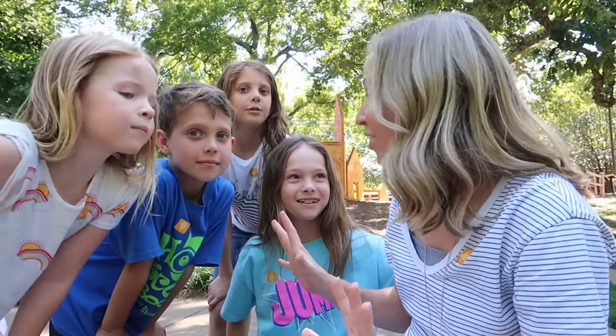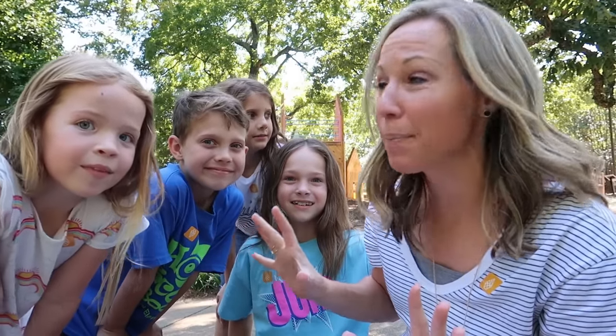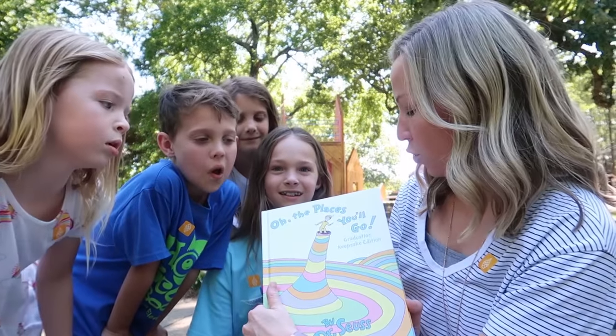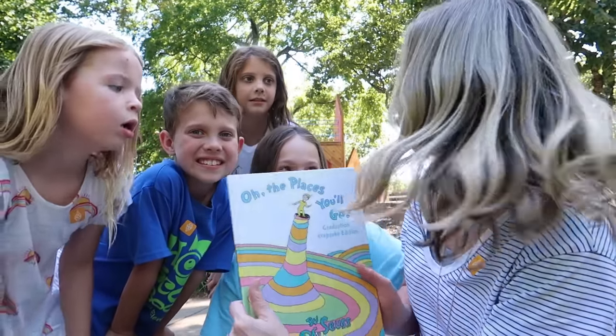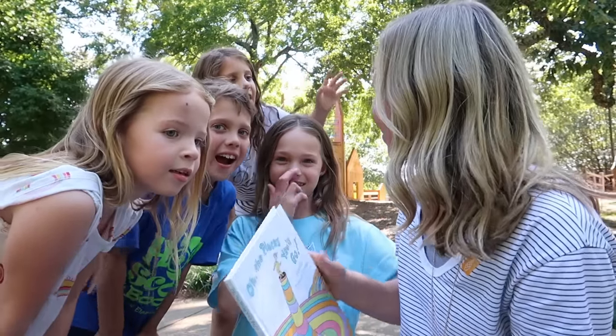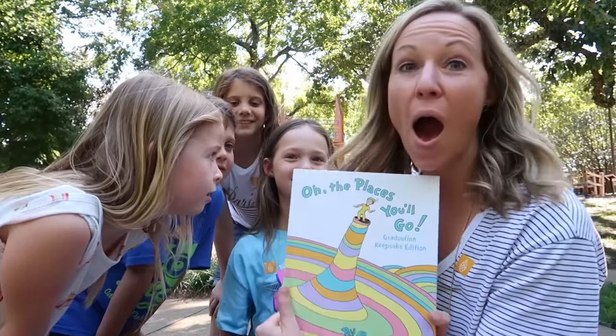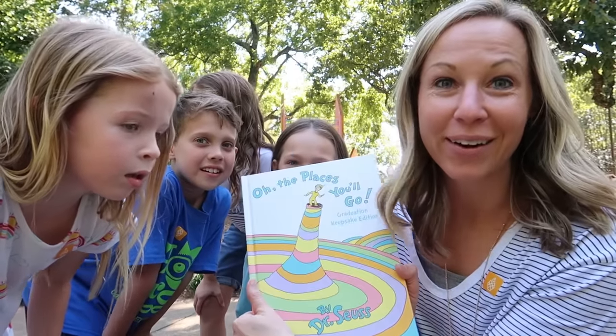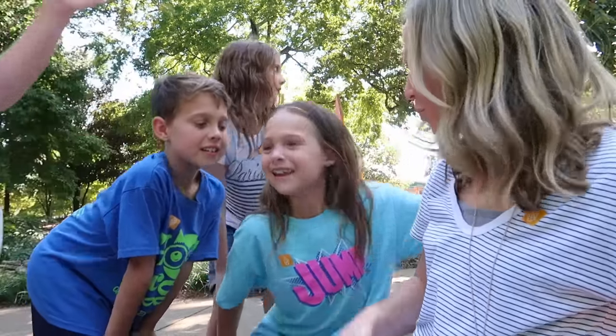The first house we're visiting is inspired by Dr. Seuss, and it's called 'Oh The Places You'll Play,' which is after the 'Oh The Places You'll Go' book. How many of you guys have read this one? I love it. And now we're going to go play on the play structure that was inspired by Dr. Seuss. Let's go!